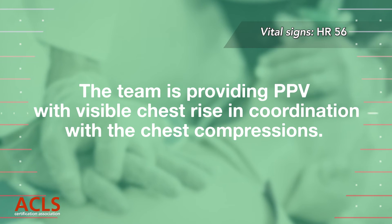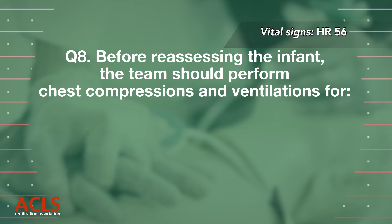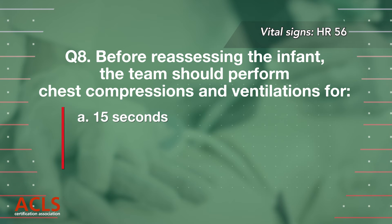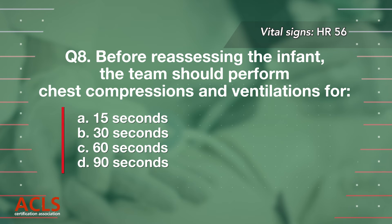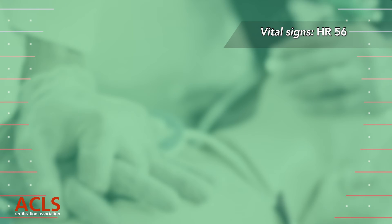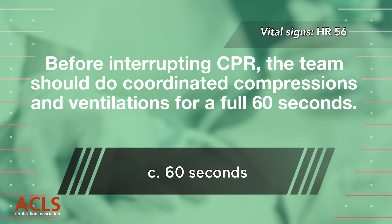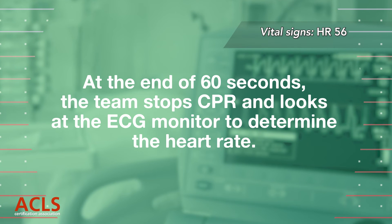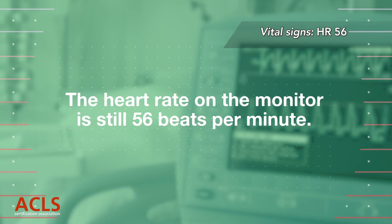The team is providing PPV with visible chest rise in coordination with chest compressions. Question 8: Before reassessing the infant, the team should perform chest compressions and ventilations for: A. 15 seconds, B. 30 seconds, C. 60 seconds, D. 90 seconds. Correct answer C. Before interrupting CPR, the team should do coordinated compressions and ventilations for a full 60 seconds. At the end of 60 seconds, the team stops CPR and looks at the ECG monitor to determine the heart rate. The heart rate on the monitor is still 56 beats per minute.